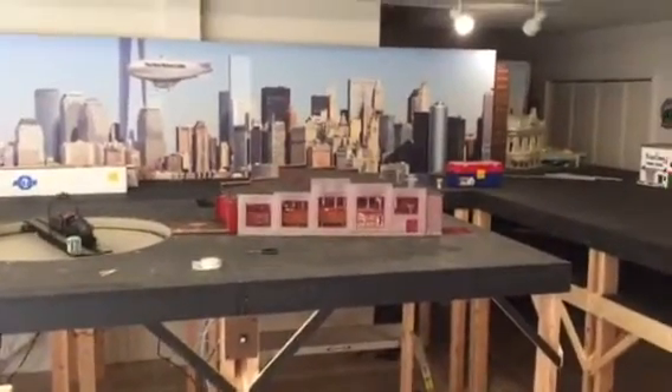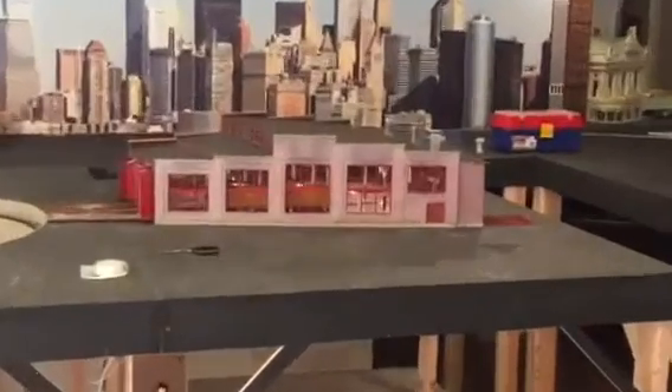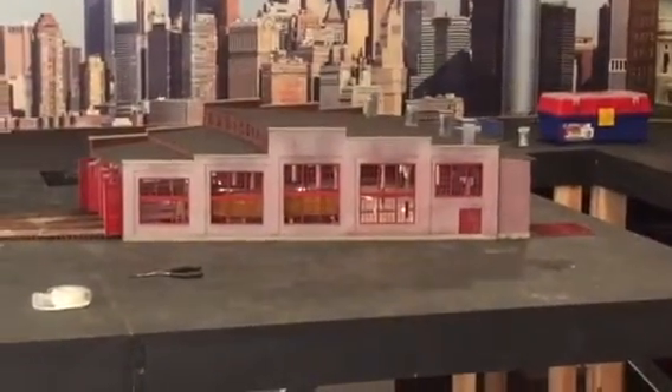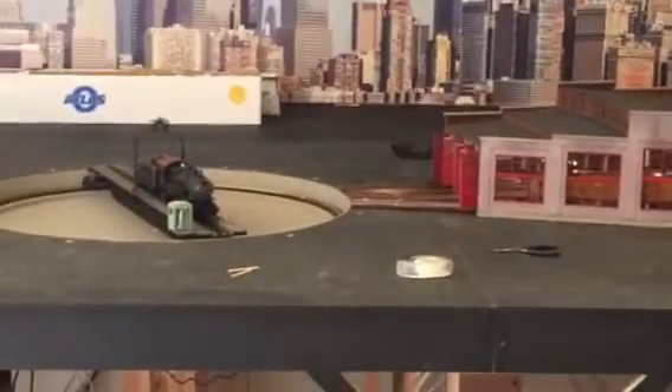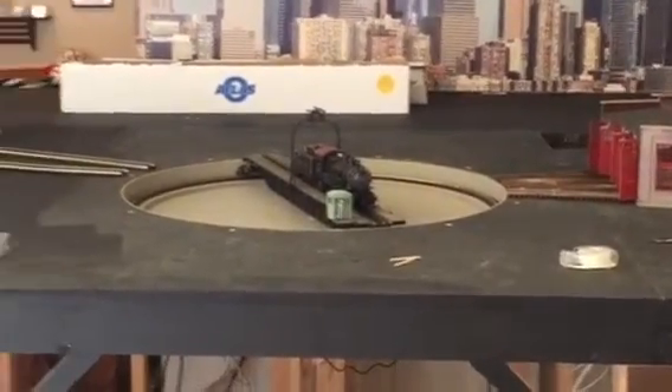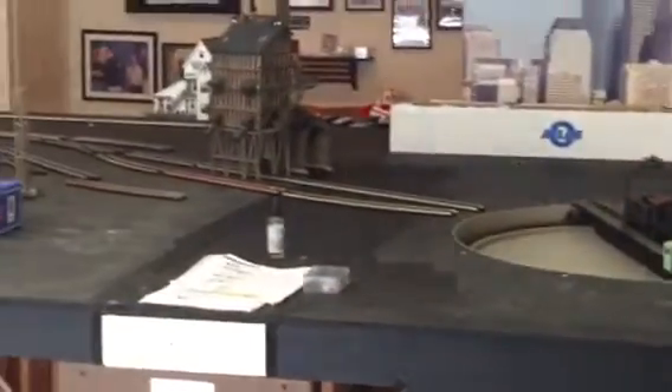The roundhouse is in and operational. All the tracks are wired up. The turntable is in and operational, but it needs to be weathered. We're laying out the tracks in the yard.